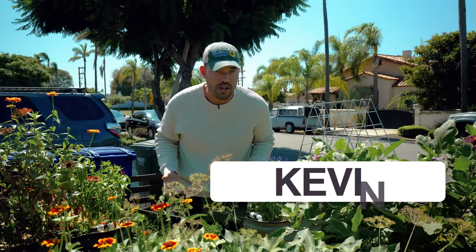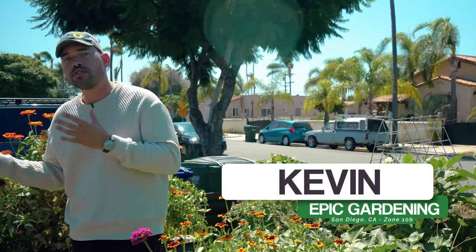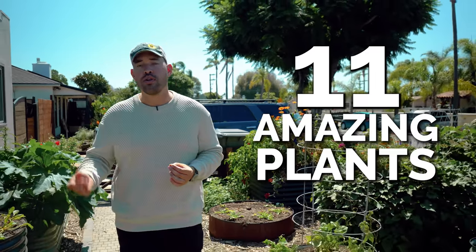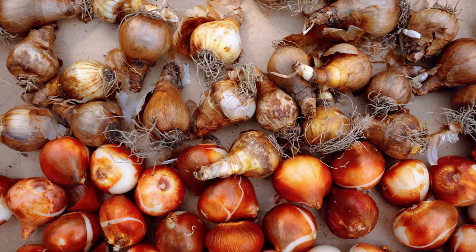Believe it or not, it is October here in San Diego, California at the Epic Gardening headquarters and there still are some incredible things to plant — not only in San Diego, but no matter where you live. In today's video, we're giving you 11 amazing plants that you can put in your garden that are not only edible but also beneficial for those of you in colder climates.